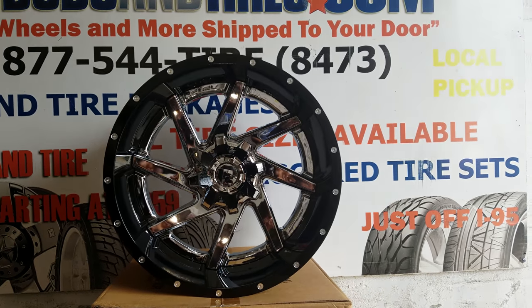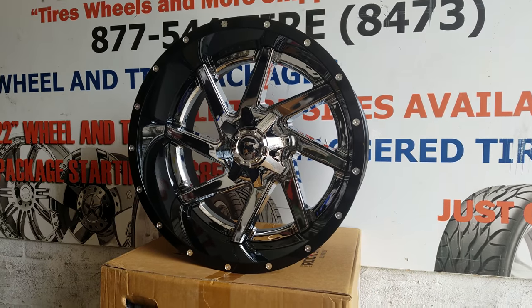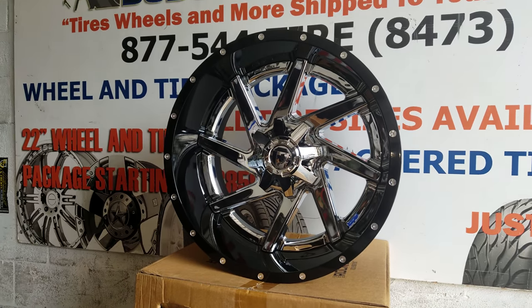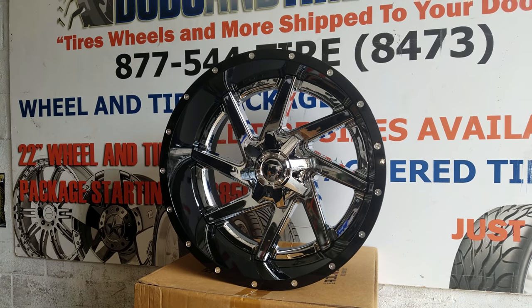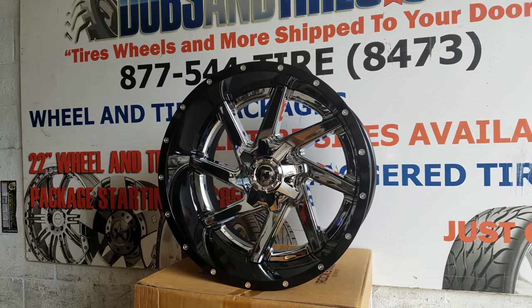You can find these online at DovesandTires.com or call us at 877-544-8473. This is the 22x12 Fuel D263 Renegade. This is your boy KB from DovesandTiresTV signing off.